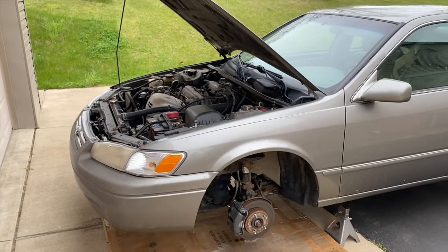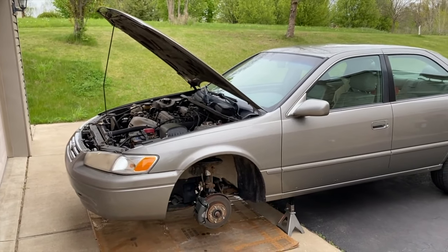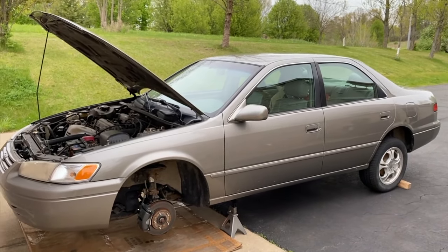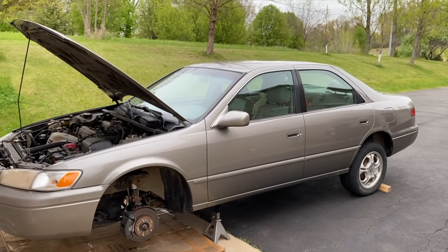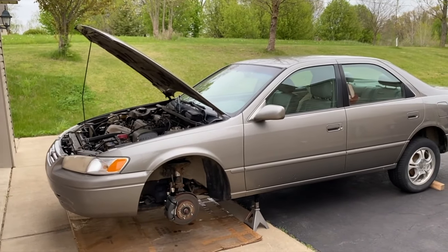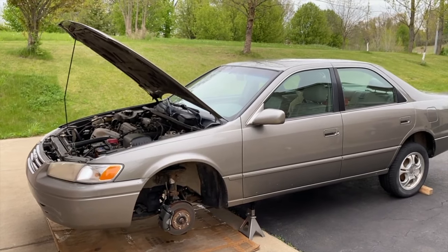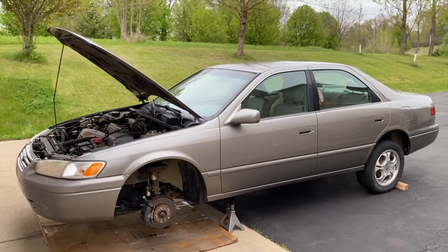That's it — hopefully this helps. Down below in the description and comment section will be several additional videos about troubles with bleeding brakes — definitely check those out. Do us a favor and click that thumbs up, like the video, subscribe to the channel, and ring your YouTube bell. Thanks again for watching and we hope to see you in the next video.